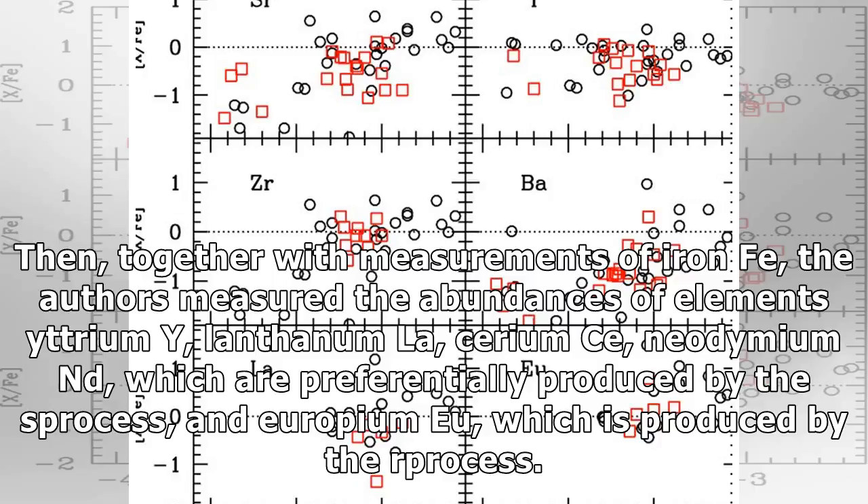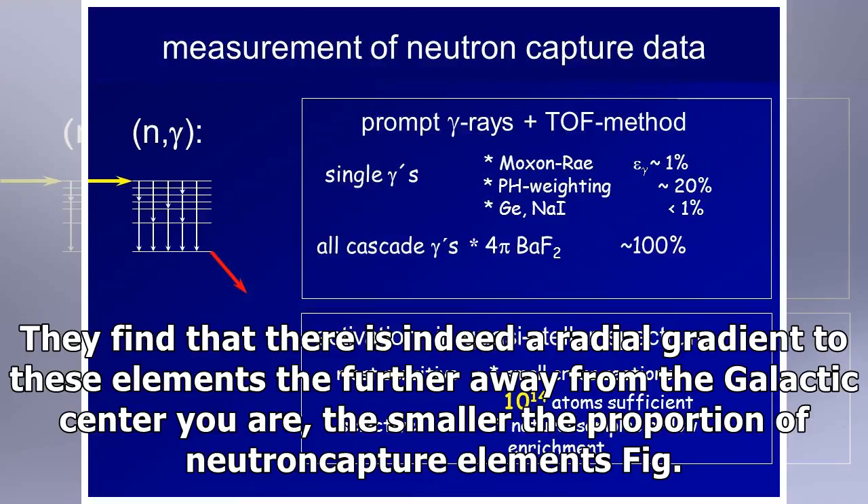Then, together with measurements of I and Fe, the authors measured the abundances of elements Yttrium (Y), Lanthanum (La), Cerium (Ce), Neodymium (Nd) — which are preferentially produced by the S-process — and Europium (Eu), which is produced by the R-process. They find that there is indeed a radial gradient to these elements: the further away from the galactic center you are, the smaller the proportion of neutron capture elements.